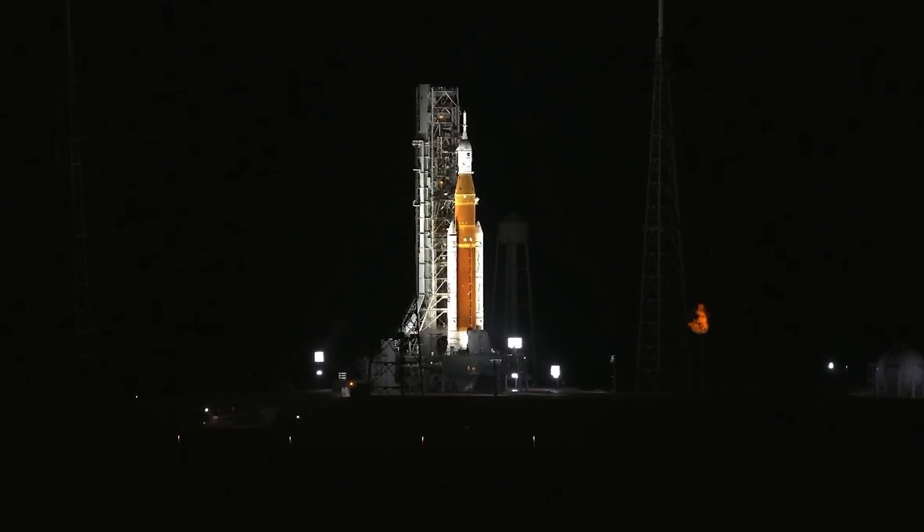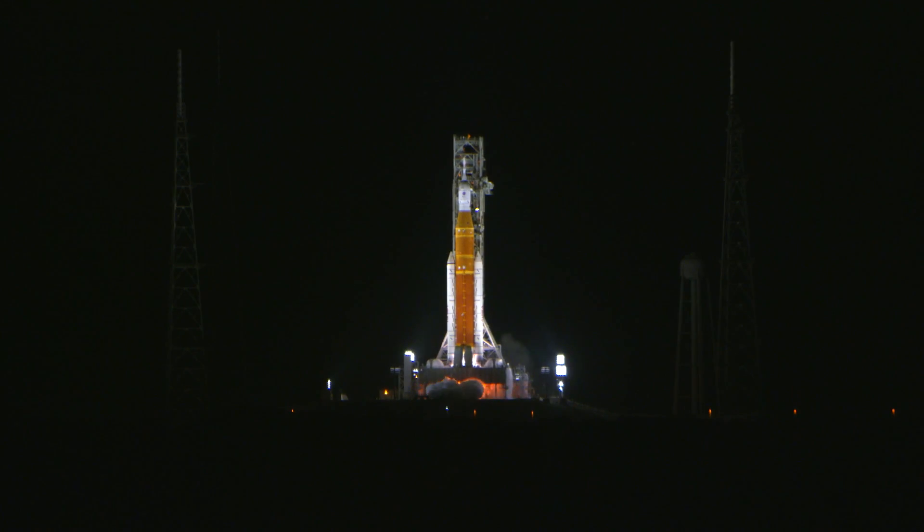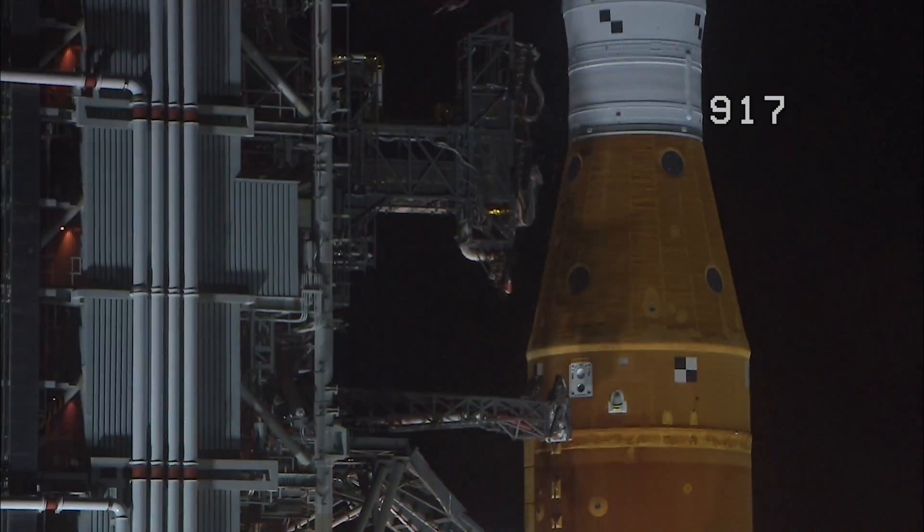And here we go. Hydrogen burn-off igniters initiator — seven, six, five, four, stage engines start, three, two, one — boosters in ignition.